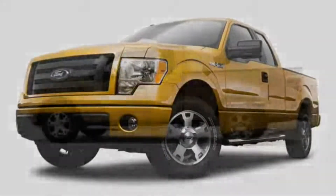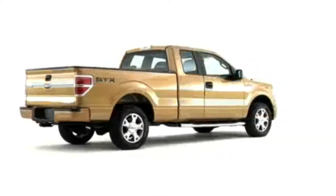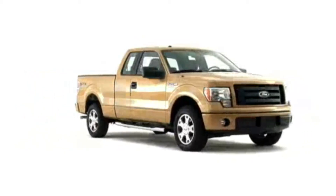The 2009 Ford F-150 lineup combines the full-size pickup's extensive heritage with modern styling elements, cargo versatility, and powertrain performance and efficiency.